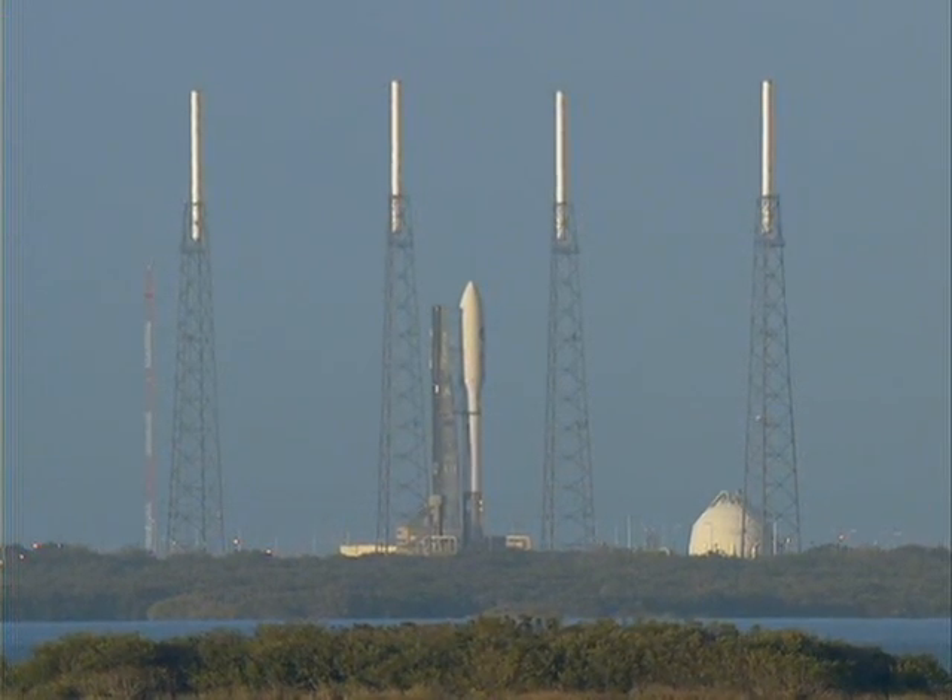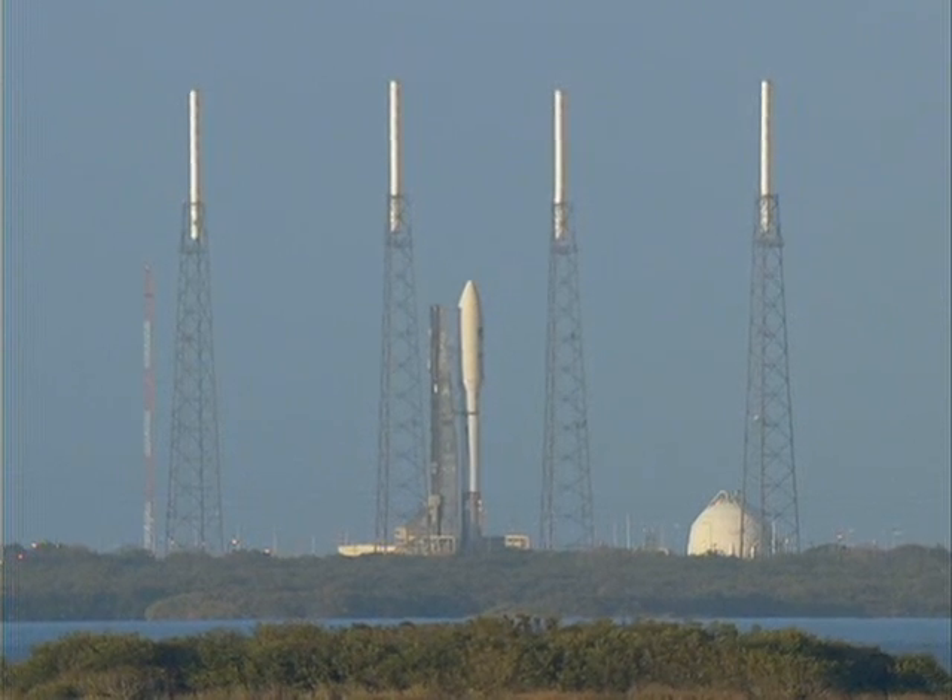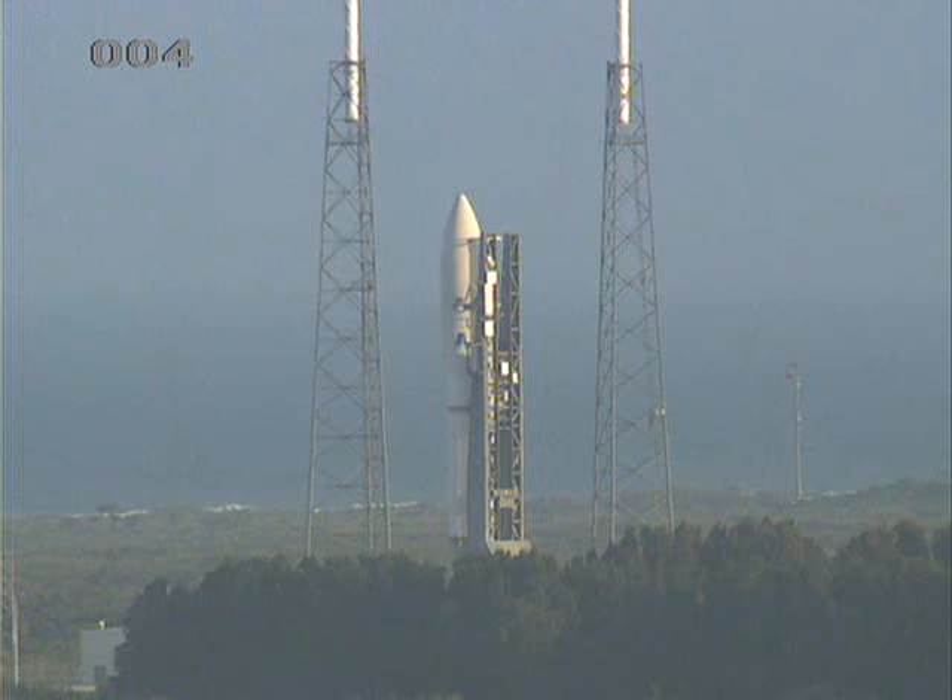Centaur. Twenty. Fifteen. This is Atlas Mission Control. T-minus ten. Nine. Eight. Seven. Six. Five. Four. Three. Atlas Engine ignition.